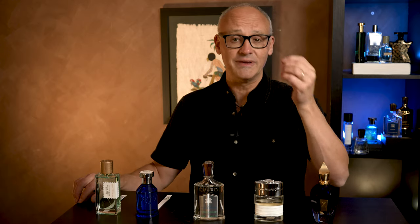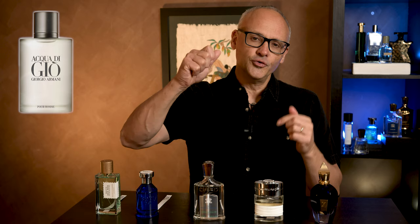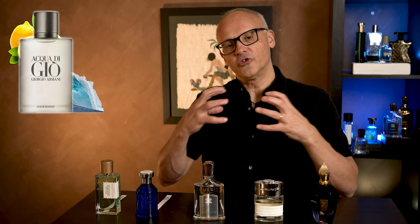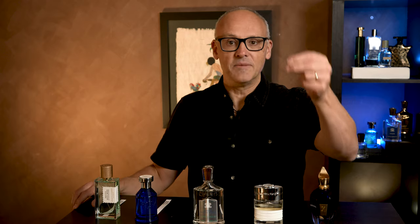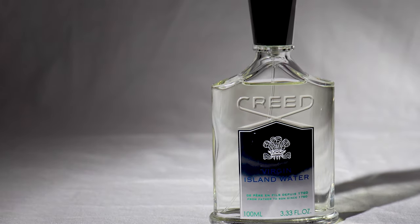Acqua di Gio is still an exceptionally popular fragrance even today, 20-something years later. What was it about Acqua di Gio that made it so unique? It used a beautiful bright citrus opening, but then it went to this aquatic marine-like quality. It was like being at the beach — the Amalfi Coast or North Shore in Hawaii. It captured the romantic view of the ocean. It was just happiness in a bottle.